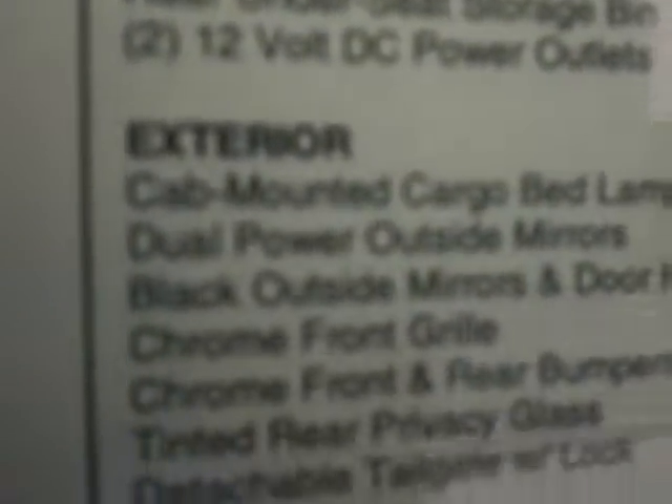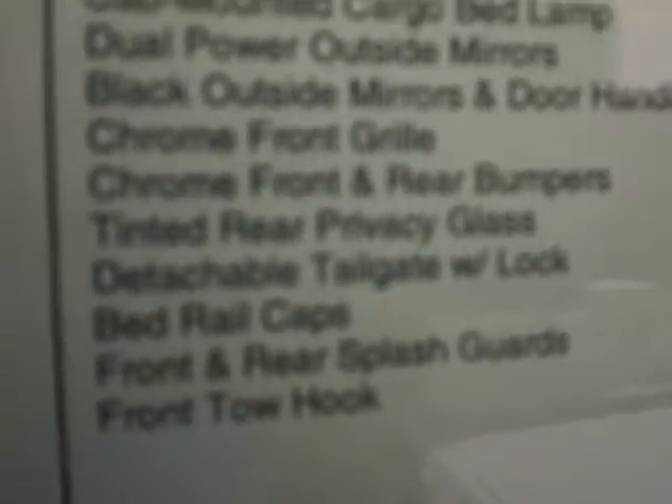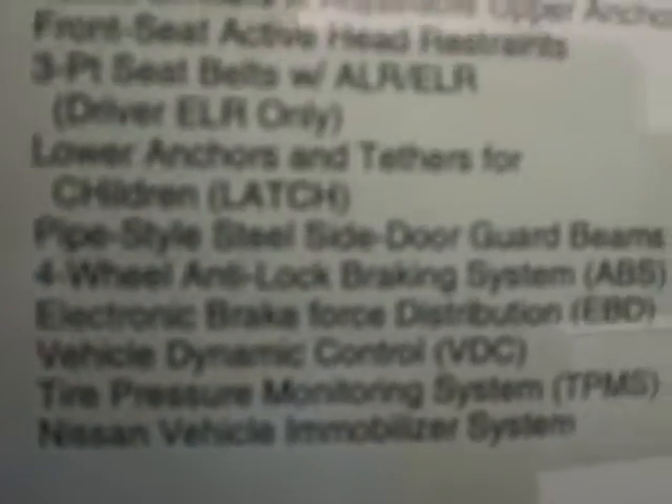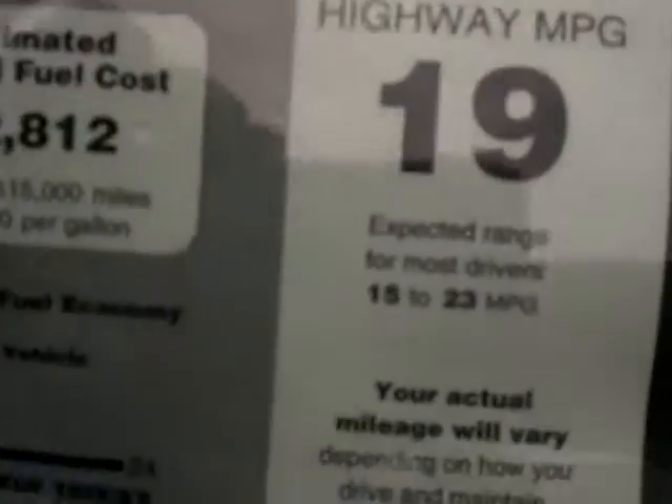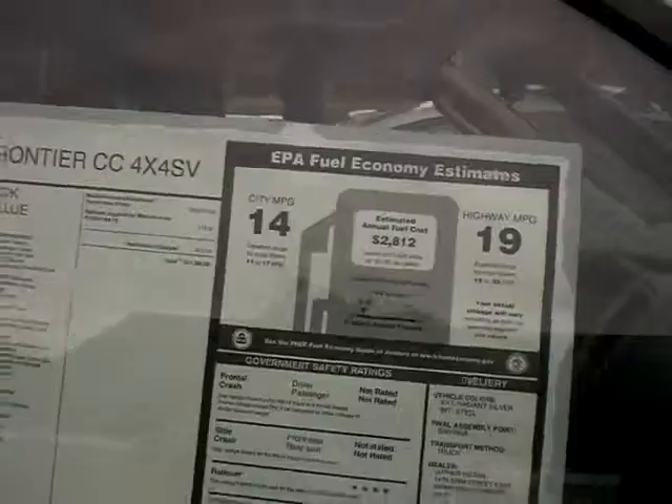I'm just gonna go down the sticker here — it's kind of sunny out so it may be hard to read, but hopefully you'll be able to see this. Excellent gas mileage for a four-wheel drive — you can get up to 23 miles per gallon. And it also has an excellent crash rating.